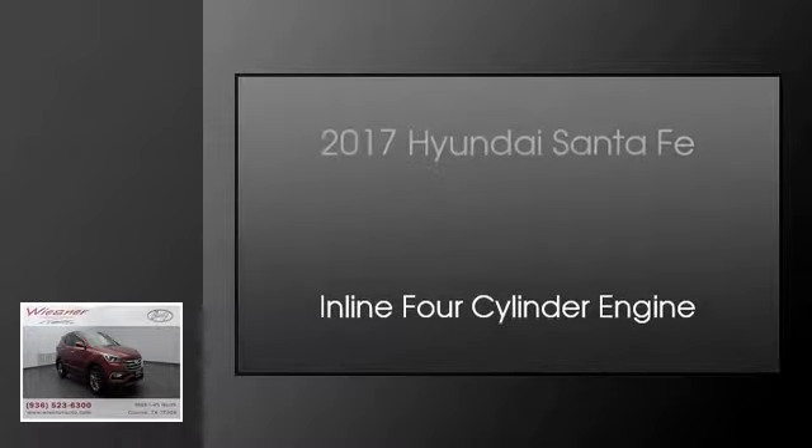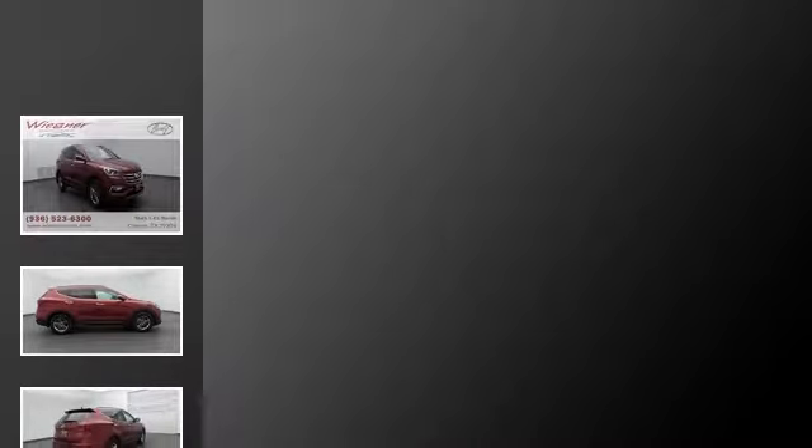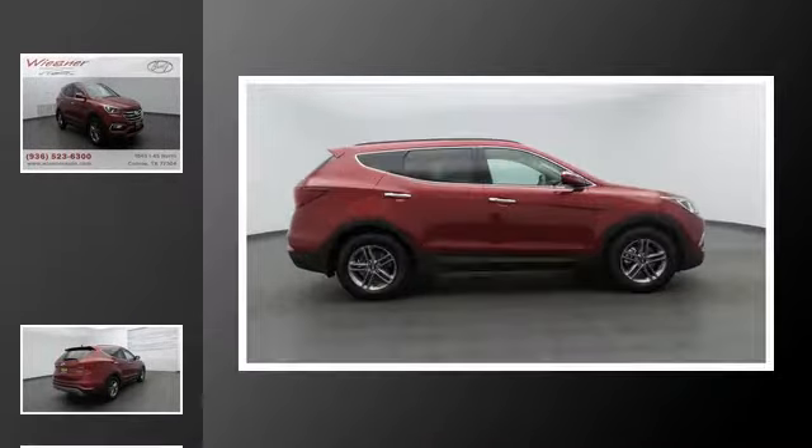This is a 2017 Hyundai Santa Fe. This crossover has an automatic transmission and an in-line four-cylinder engine.